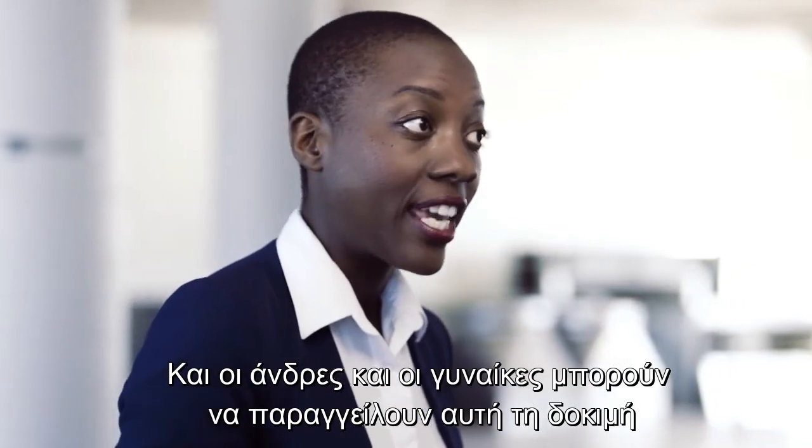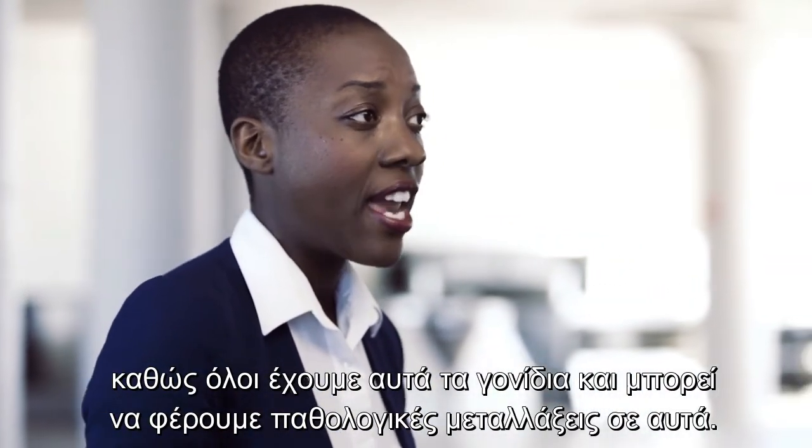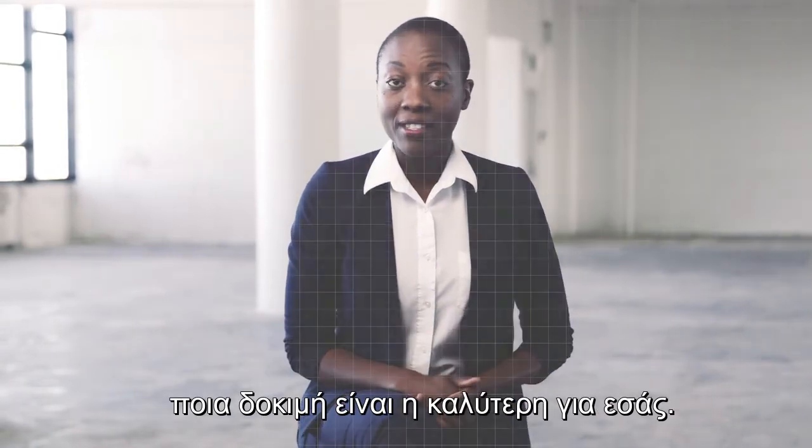Both women and men can order these tests, since we all have these genes and may carry pathogenic variants in them. Your doctor or genetic counselor can help you decide which test is best for you.